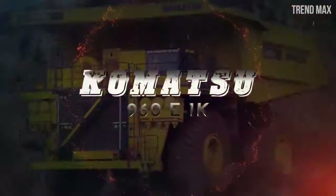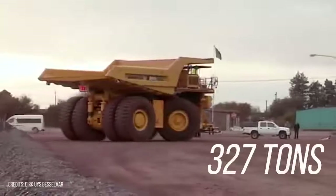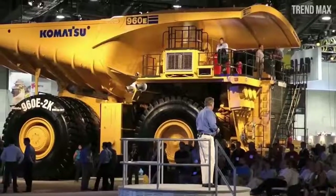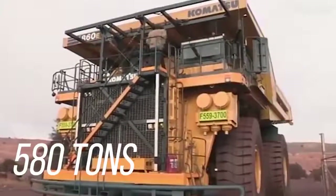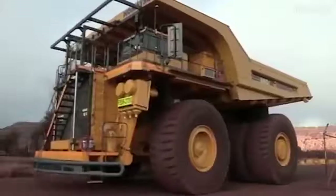Number 7: Komatsu 960 E1K. It can carry 327 tons, equivalent to 27 Triceratopses. When empty it weighs 253 tons, giving a total weight of 580 tons. It was designed by the Komatsu company in Peoria, Illinois, beginning in 2008.